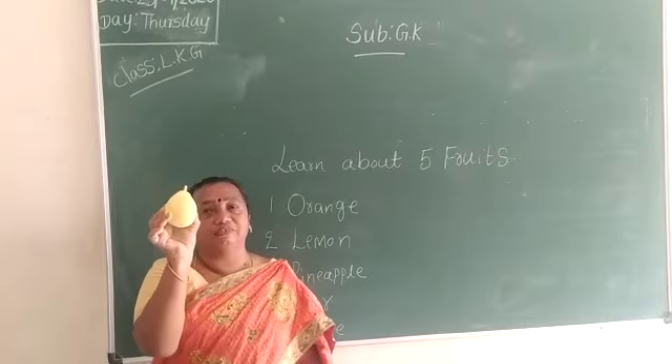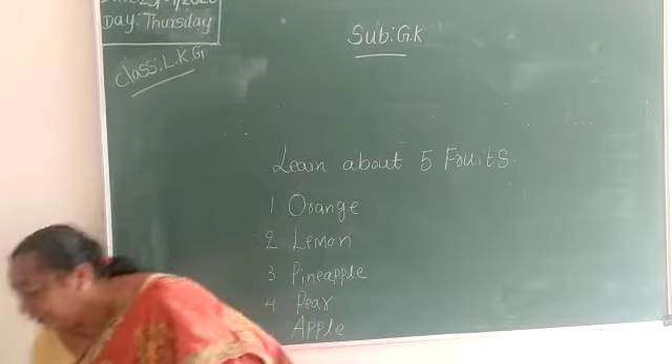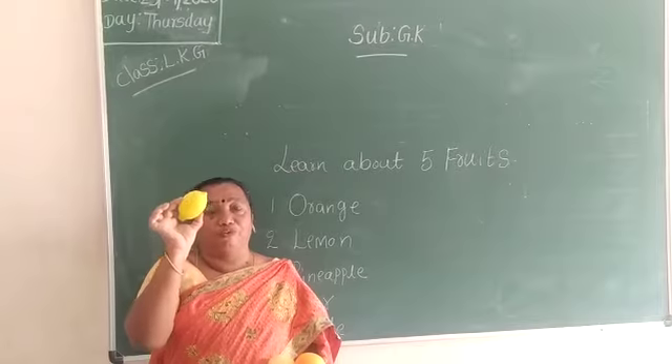This is also a fruit. This is which color? Come on, tell me — yellow color. What is this? This is lemon. Lemon is also good for health.